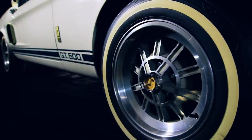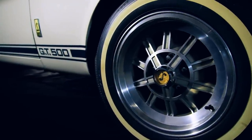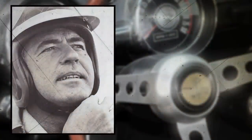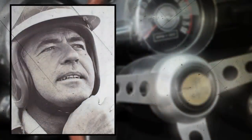They are the narrowest tires Shelby ever mounted on a GT500, and yet the Super Snake with Carroll Shelby at the wheel reached a speed of 170 miles per hour. Following the test, the tires retained 97% of their tread life.